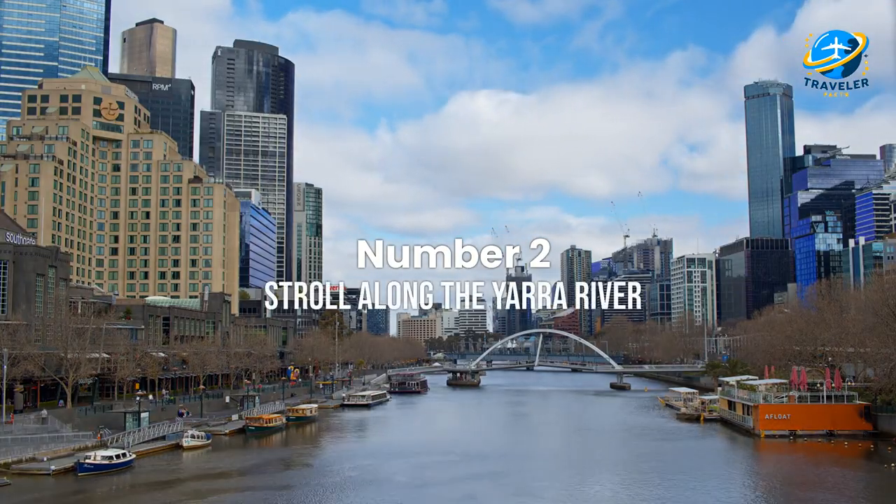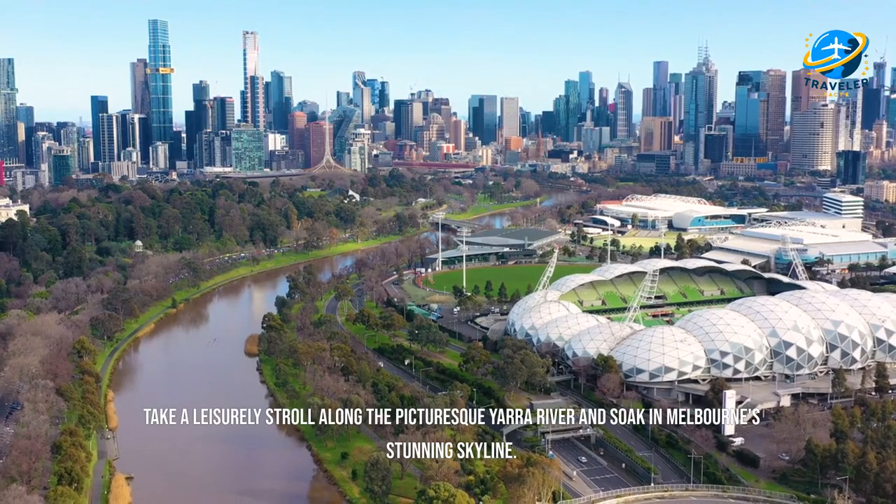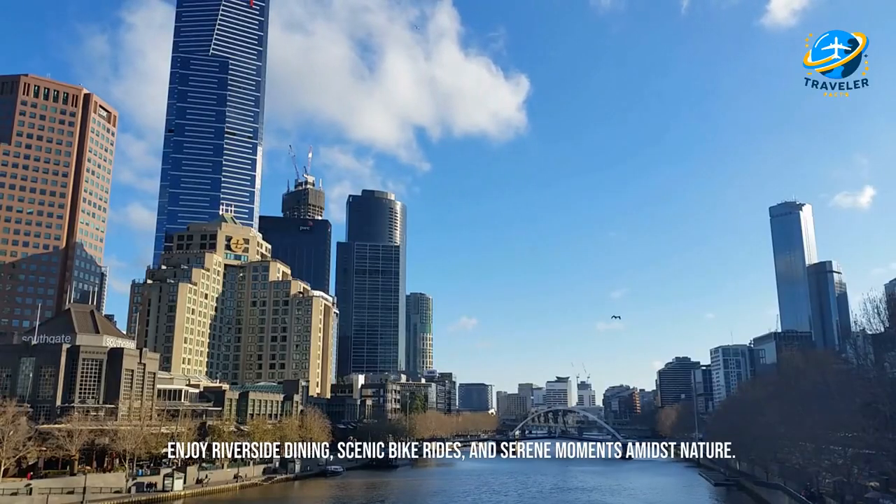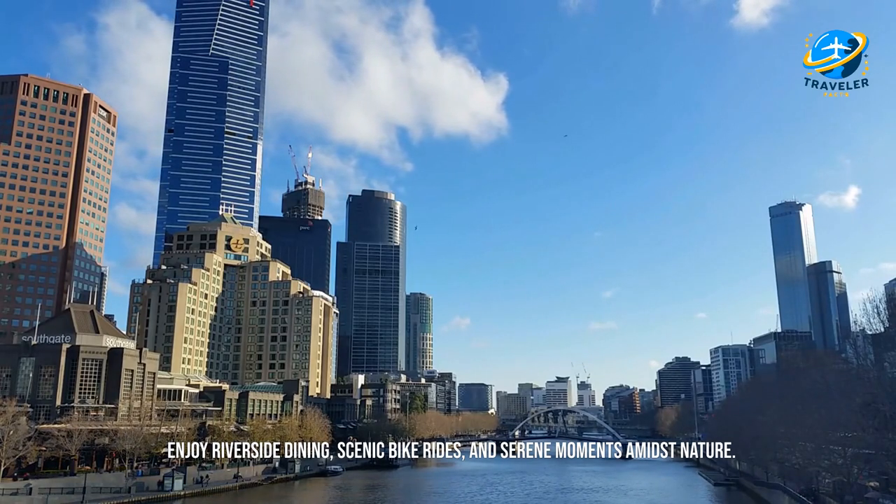Stroll along the Yarra River. Take a leisurely stroll along the picturesque Yarra River and soak in Melbourne's stunning skyline. Enjoy riverside dining, scenic bike rides, and serene moments amidst nature.